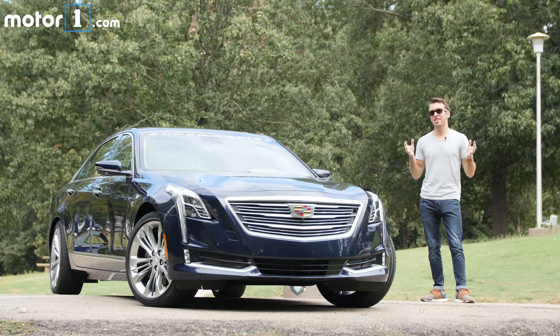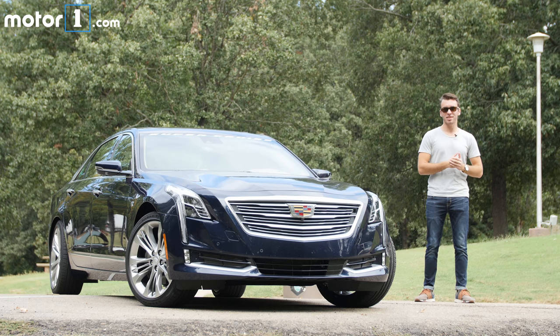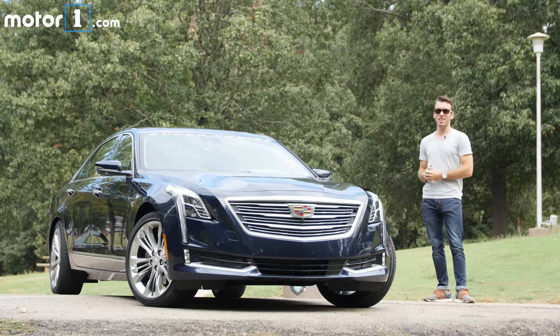Super Cruise is basically a super version of their adaptive cruise control. We're going to be driving from Memphis, Tennessee, all the way to Santa Fe, New Mexico. Let's go see how this technology works.